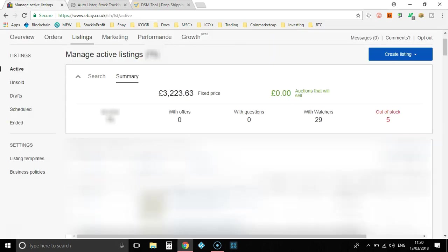If we go over to my eBay, as you can see I now have five out of stock. Without the software I would have had to do that all manually, but now this is all automatic — it went out of stock on my supplier so it automatically went out of stock on my eBay listing, which saves so much time.